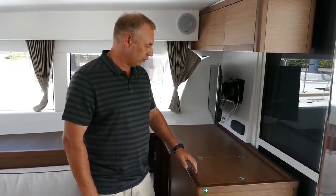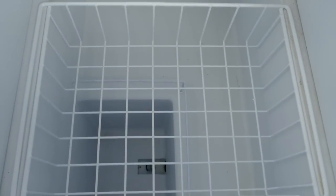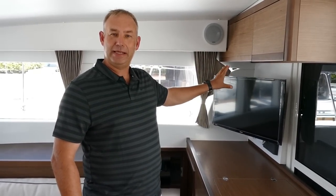Over on this side of the salon you've got your freezer with plenty of storage for all your frozen food, and a TV with plenty of room for your entertainment system here in the corner.